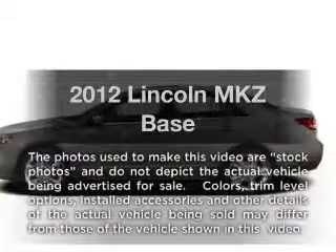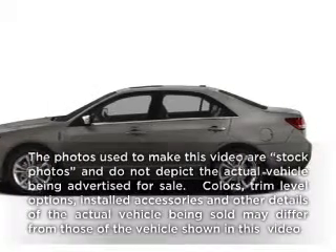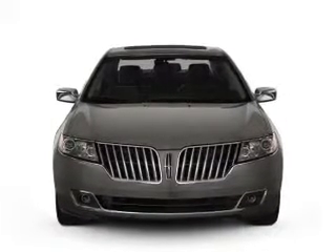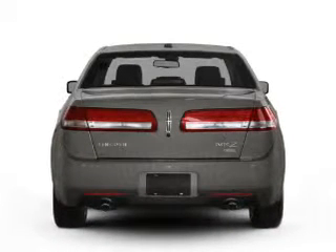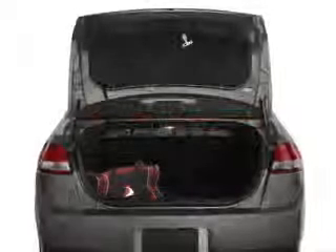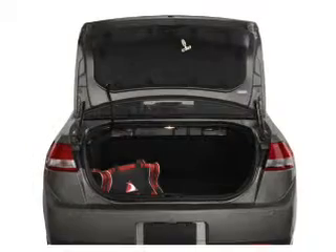Get noticed in this 2012 Lincoln MKZ. This is the set of wheels you've been looking for, with a reliable six-cylinder engine connected to a smooth-shifting six-speed automatic transmission. The anti-lock braking system will keep you safe on the road, and memory settings make for a more comfortable ride.